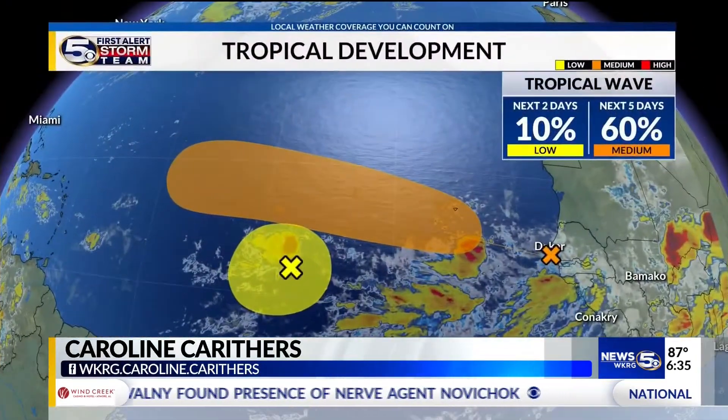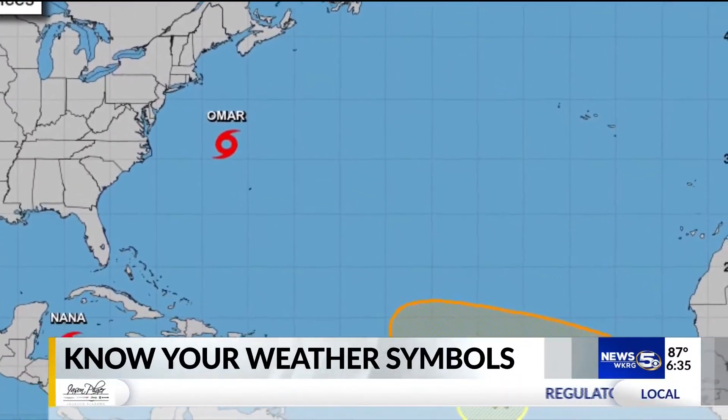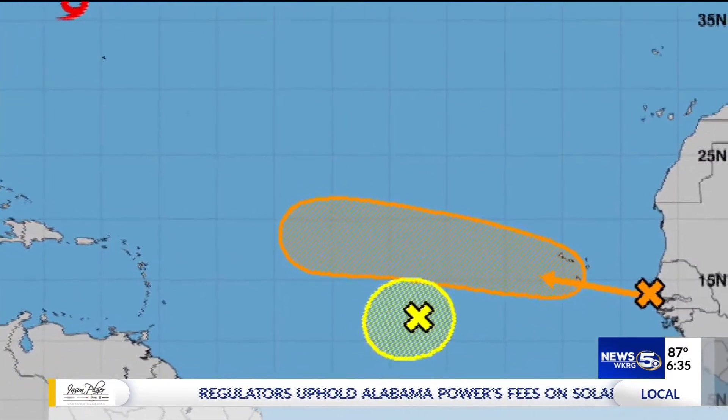Odds are during hurricane season you've seen these maps either on TV or on social media. These are issued by the National Hurricane Center and give us both two and five day forecasts for different areas we're watching in the tropics. On these maps there are X's, shaded areas, arrows, different colors and different percentages. But what do these mean?